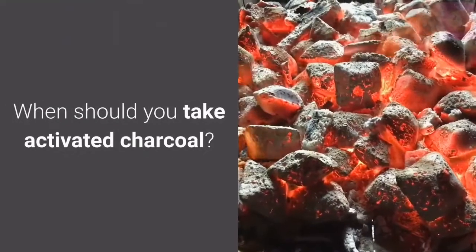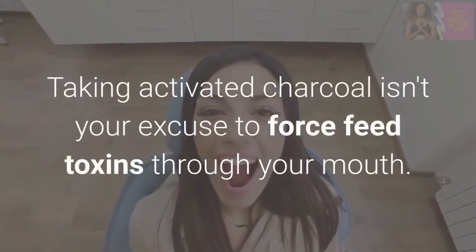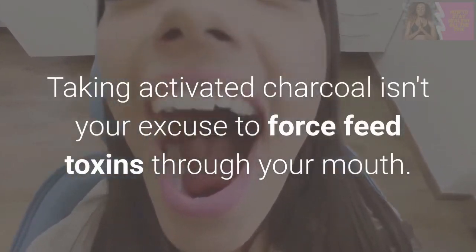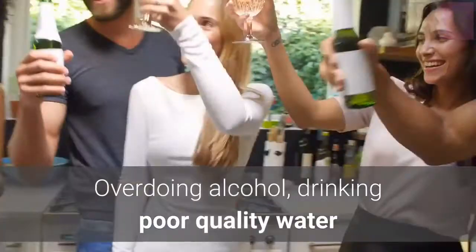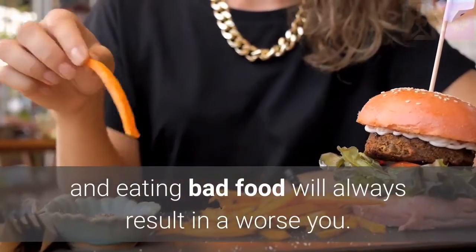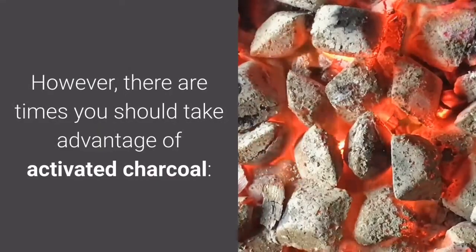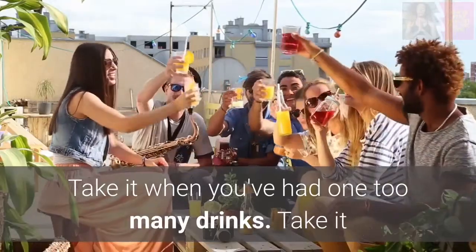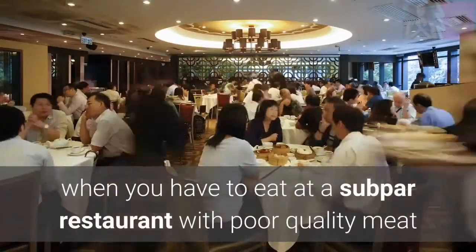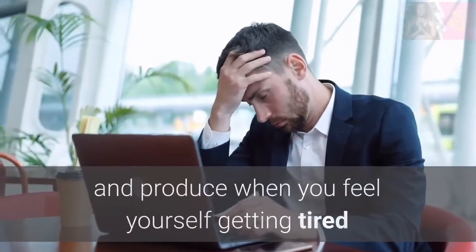When should you take activated charcoal? Let me clear something up. Taking activated charcoal isn't your excuse to force feed toxins through your mouth. Overdoing alcohol, drinking poor quality water, and eating bad food will always result in a worse you. However, there are times you should take advantage of activated charcoal. Take it when you've had one too many drinks. Take it when you have to eat at a sub-par restaurant with poor quality meat and produce, or when you feel yourself getting tired or moody.